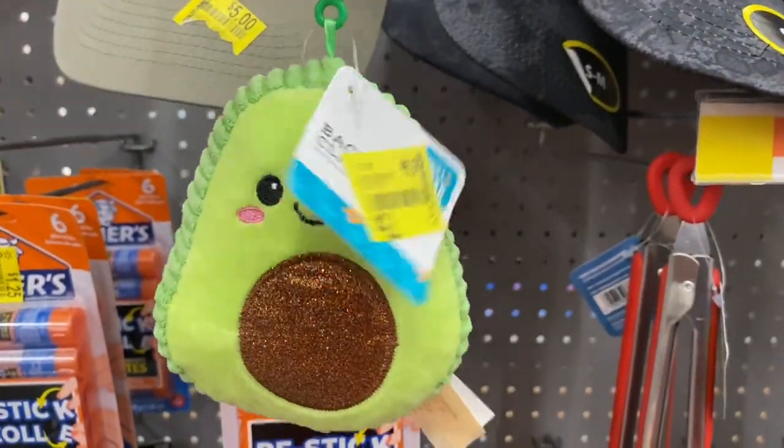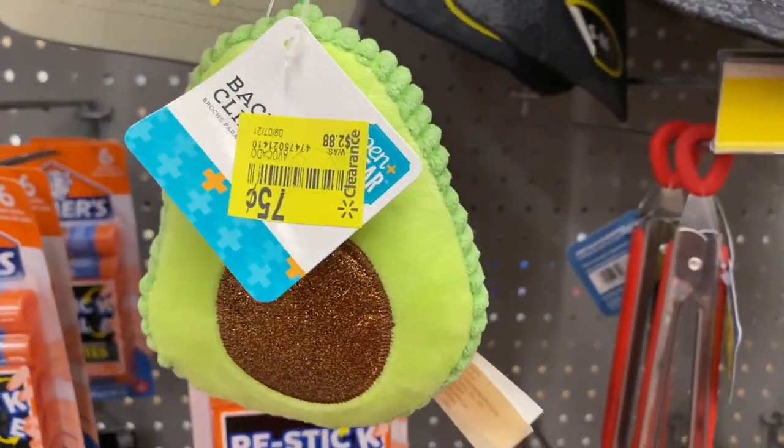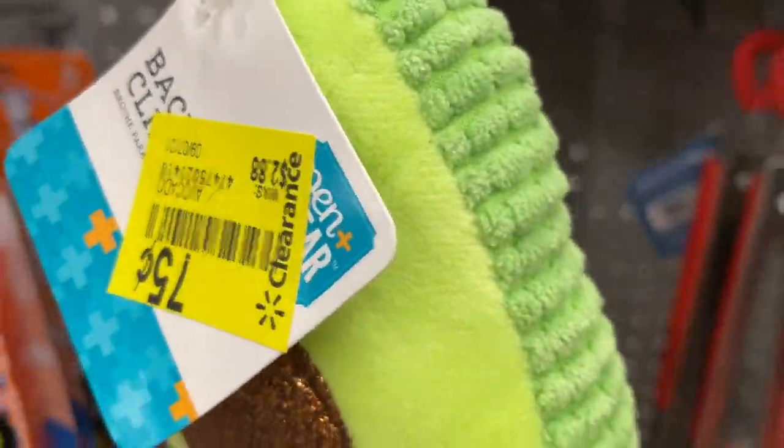I don't know what these are exactly — they're like backpack buddies — but look, they're 75 cents and you already know I'm going to pick them up.